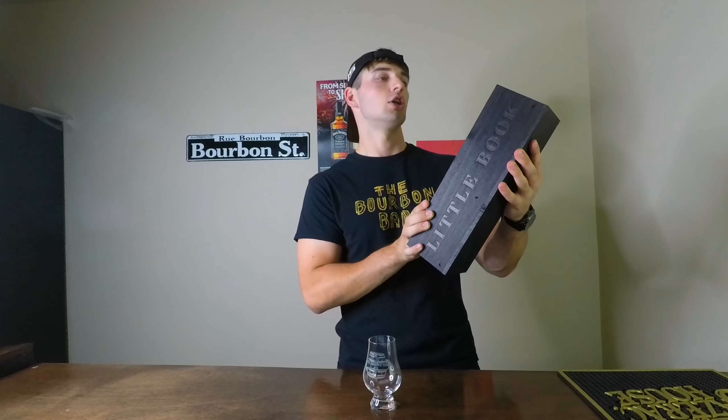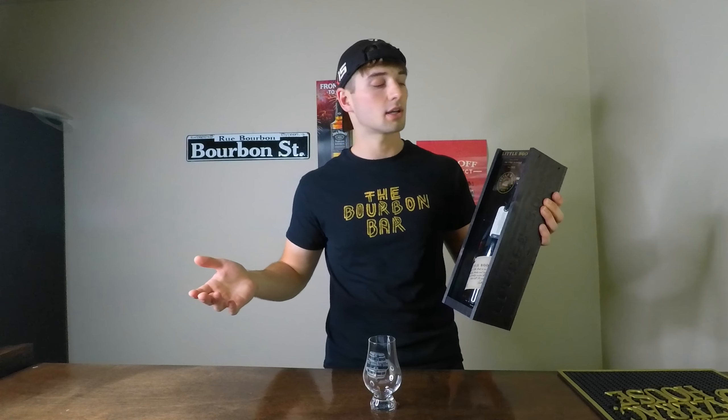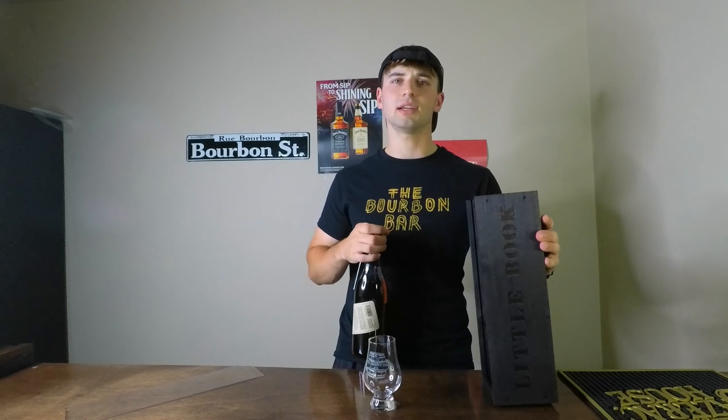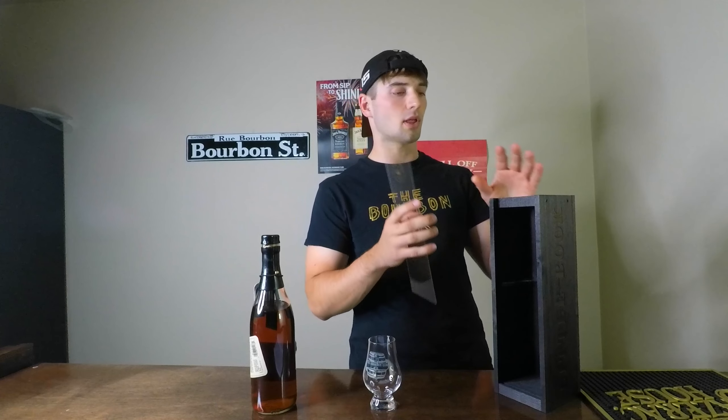Today we're going to be reviewing Little Book Chapter 6: To the Finish. This is 2022's limited release Little Book from the Beam distillery. A lot of people might be turned off because it is $130 at retail MSRP, and it's a little bit young — honestly, a little bit young to have that kind of price tag. But I have never had a Little Book before and I like Booker's, so I figured I'll trust them.